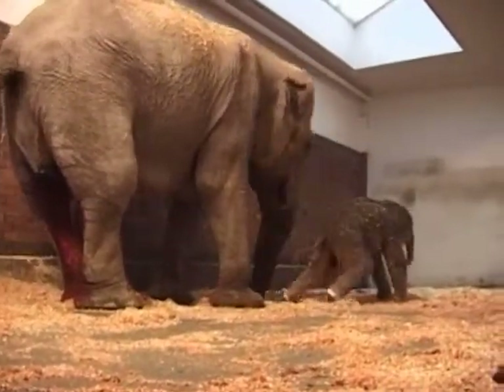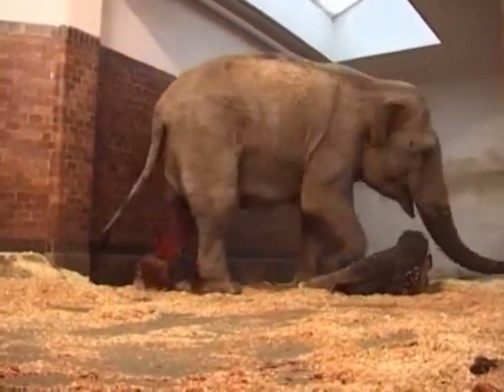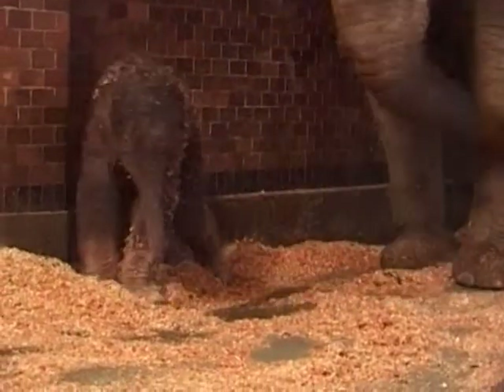Born just minutes earlier, the baby bull was keen to get moving, but it took him a little while for his wobbly legs to hold him up. He had to use the wall for support.